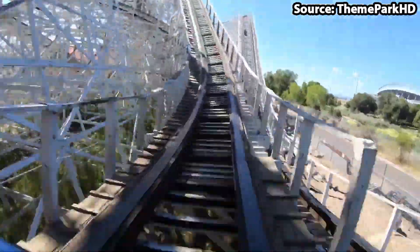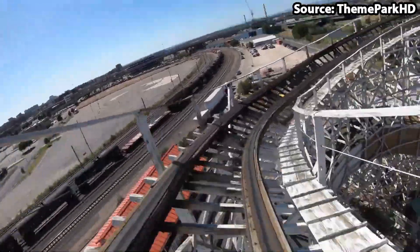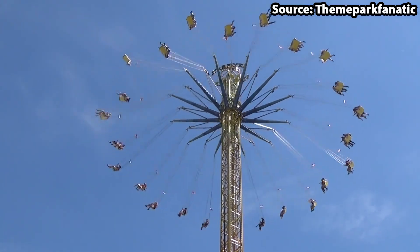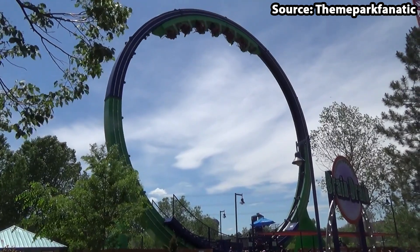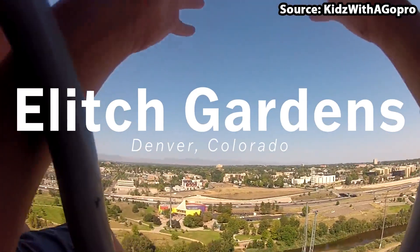Elitch Gardens is a world-class theme park located in Denver, Colorado, and with it being home to over 40 attractions, there is no wonder it is so popular. Today we are going to count down the top 10 rides at Elitch Gardens.